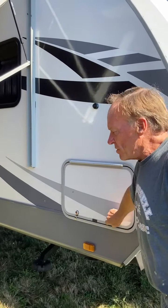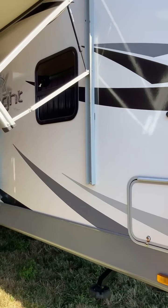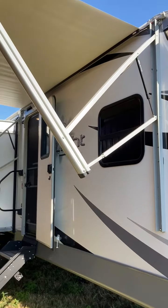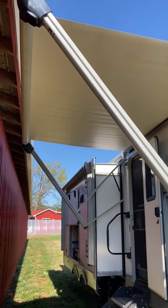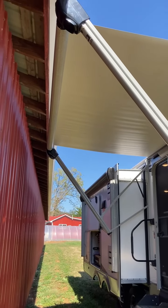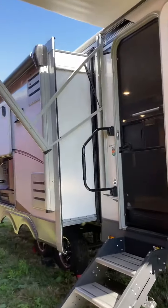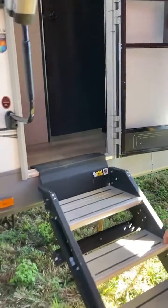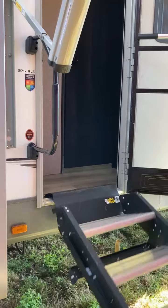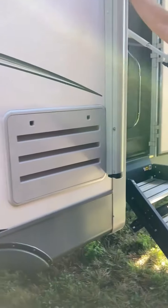Front storage that goes all the way through - plenty of room, I've still got stuff in there. Got automatic awnings with the push of a button, they come out. Got outdoor speakers in the awning, outdoor lights under the awnings. Keep going around, we've got stairs that fold up into the trailer.